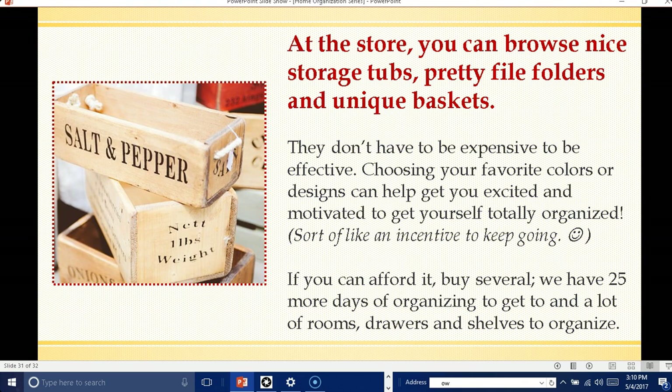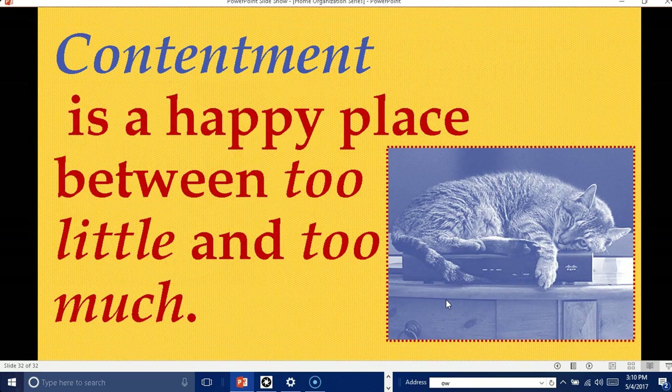So just try to be wise on that. If you already have some baskets, you're probably going to be just fine. I want to end today with this little quote: contentment is a happy place between too little and too much. It's kind of hard when you don't have what you need, but it's just as hard — if not harder — when you have too much stuff, because you can't find what you're looking for.